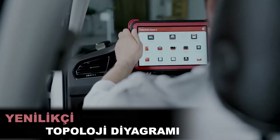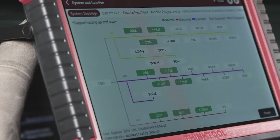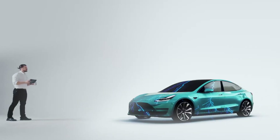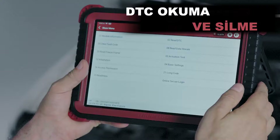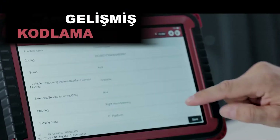Innovative topology diagram with different color-coded module statuses for faster and easier full system diagnostics. The most commonly used 35 different kinds of maintenance special functions. Read and clear DTCs, advanced coding.